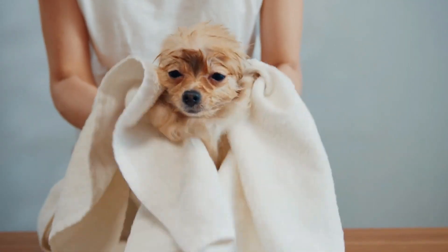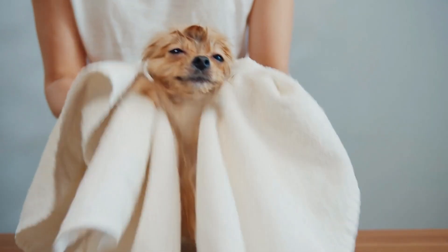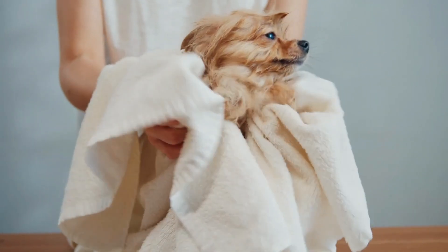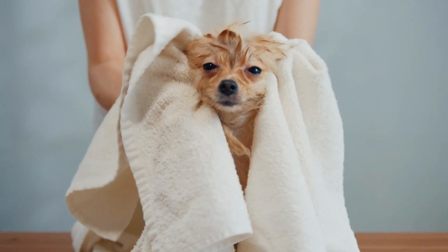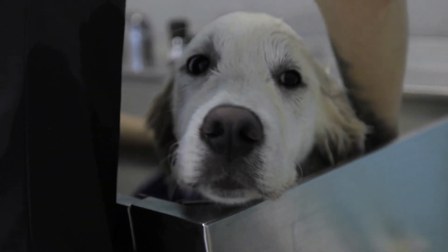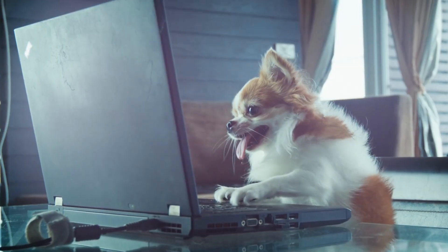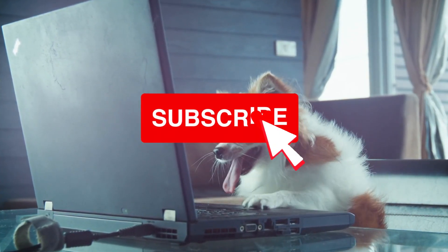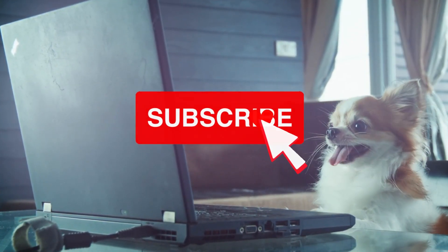We're at the end of this video — thanks for watching. Click the first link in the description and get a free digital copy of our Happy Dog Handbook, The Essential Guide for Dog Owners. This handbook helps provide dogs with everything they need to live the healthiest and happiest life possible. If you got value from this video, please leave a like and subscribe to this channel.